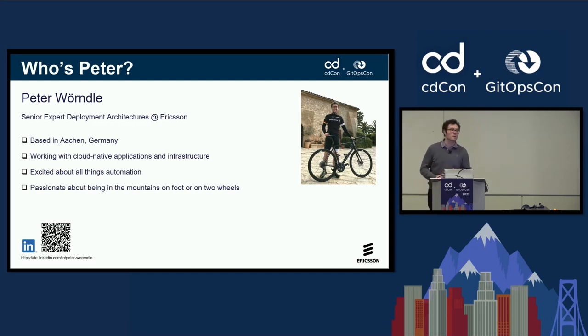That also leads me to being excited about all things automation, even before going into a Kubernetes-based or cloud-native type of deployment. Privately, I'm passionate about being in the mountains, both on foot and on two wheels.